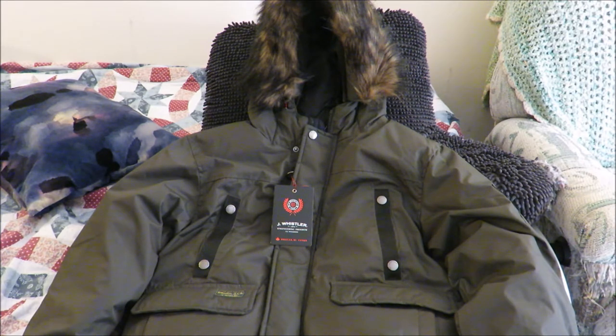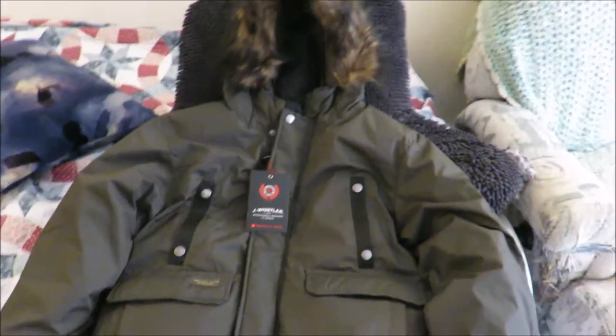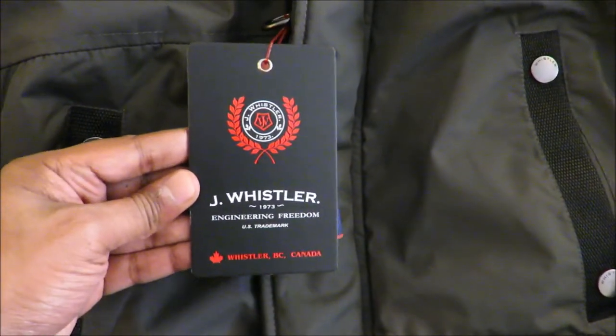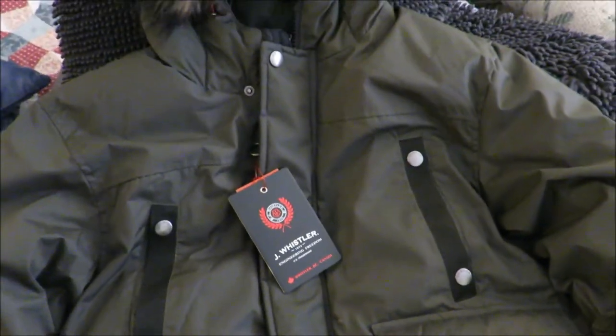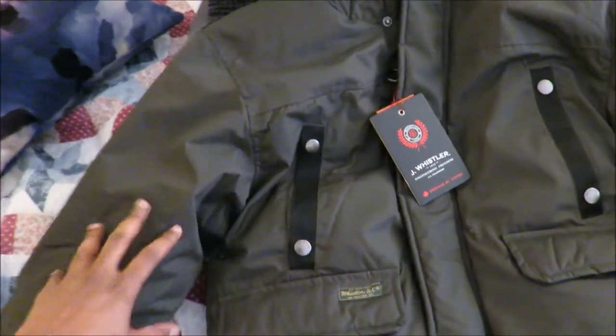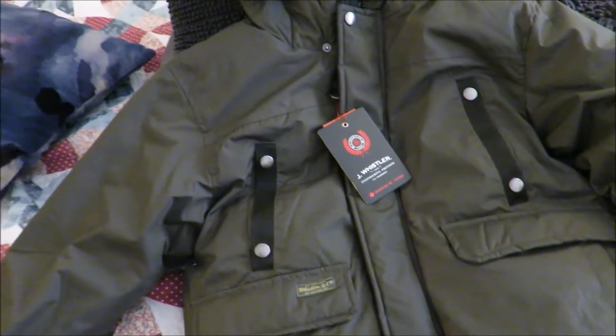I wanted to get one with a hood, so I looked online at different places and decided to go to Burlington Coat Factory to see what they had. I found this coat which I really liked. It's by a company called Jay Whistler — let me move up closer so you can see the name. I was actually looking for a parka, but this is more of a puffer jacket.